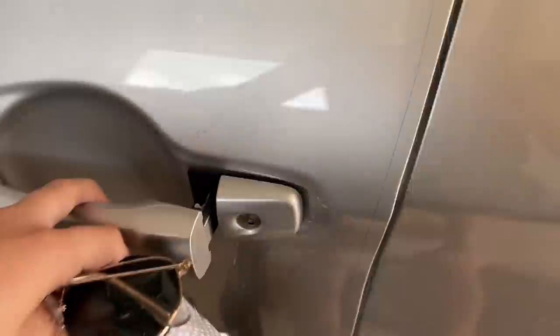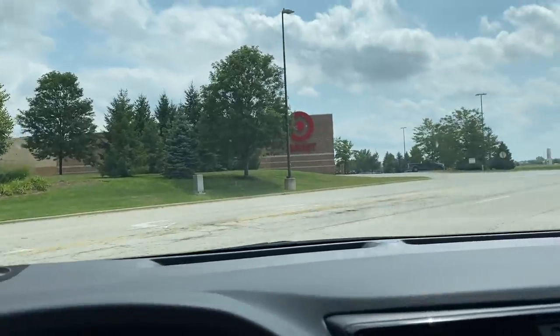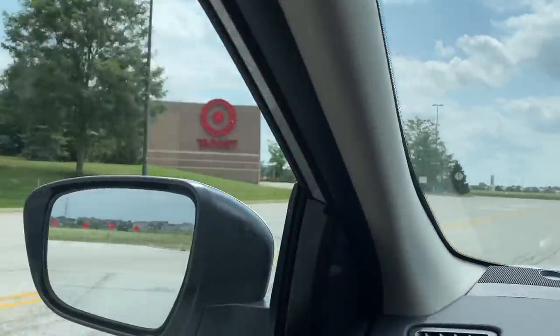Before I continue on talking about all the other essential school supplies you need in college, I'm actually going to head over to Target. We have arrived at the motherland of back-to-school shopping — I just felt weird saying that, but we all know it's true. The reason I've brought you all here to Target is...